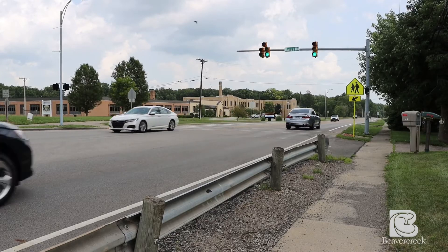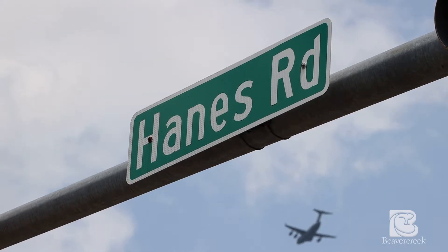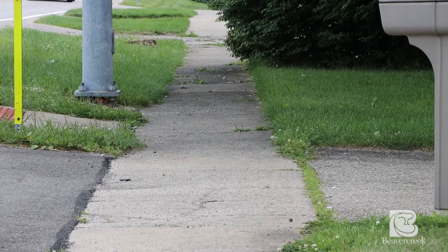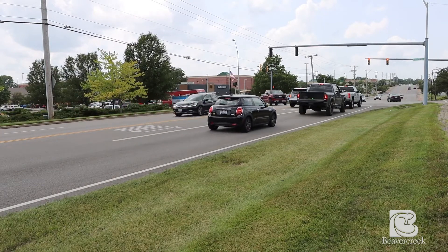The City also plans to widen another section of Dayton Senior Road between Meadow Bridge Drive and Haynes Road. Right now, you can see there is a worn path next to the road, which indicates a need for sidewalks. During this project, the City will install new sidewalks, giving pedestrians and cyclists a safe way to travel to nearby businesses and schools. That project is scheduled to begin in 2025.